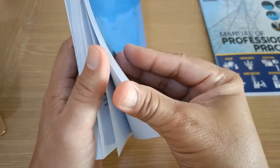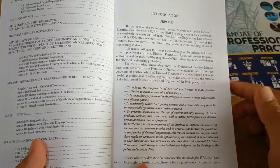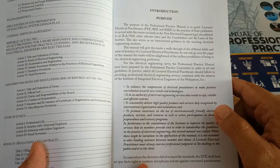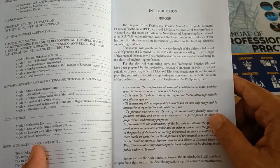Details of the RA 7920 are also contained in the book itself. Since this is a copyrighted material, I cannot show you its contents in detail, but I can read to you part of its introduction and purpose.